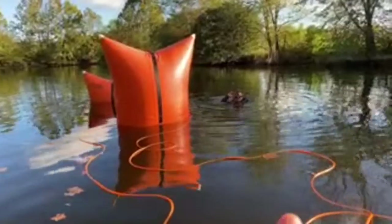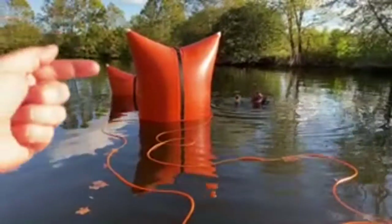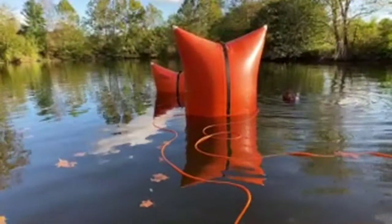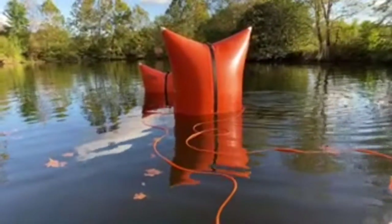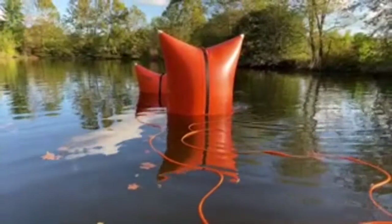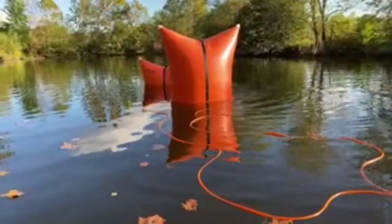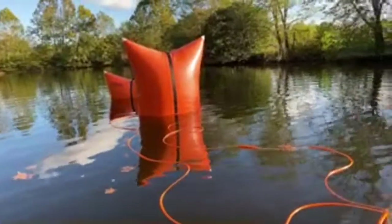Here we have this bag here, and this bag in the back. The bag in the back — for some reason it wasn't inflating. Eric even went down and manually tried to inflate it straight from the tank — it just wasn't working.